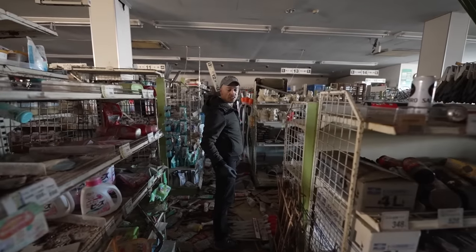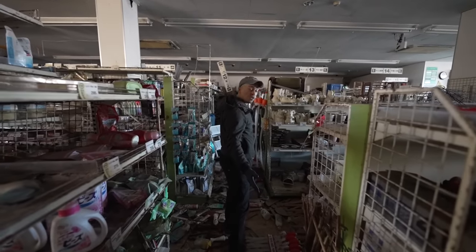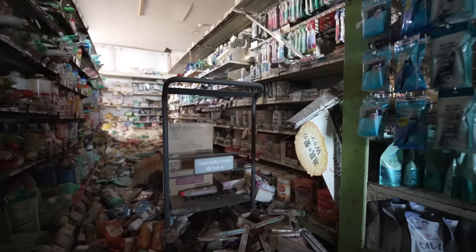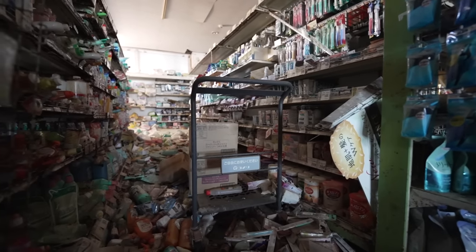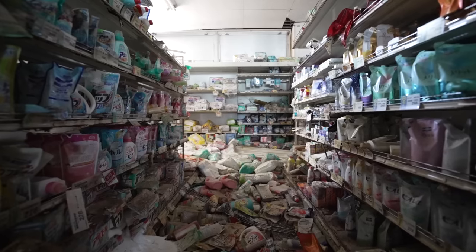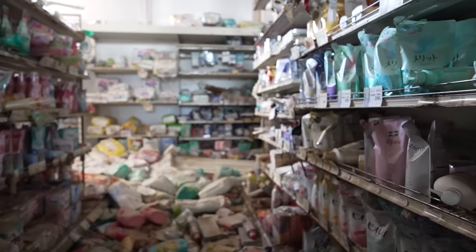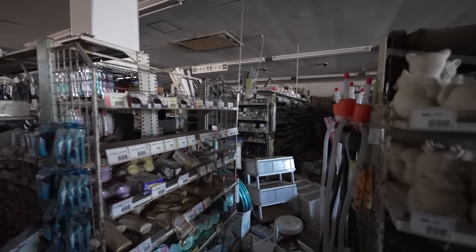I think we haven't seen a single store where there's no rubbish on the floor - it's always difficult walking. This is how the real aftermath of the disaster looks like. Something you won't see on the news or on TV.